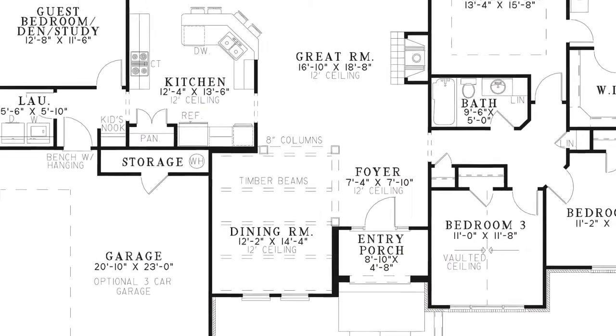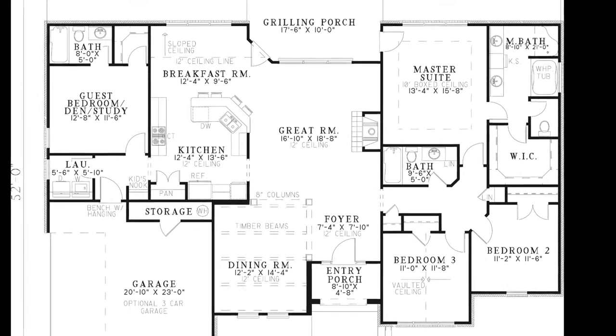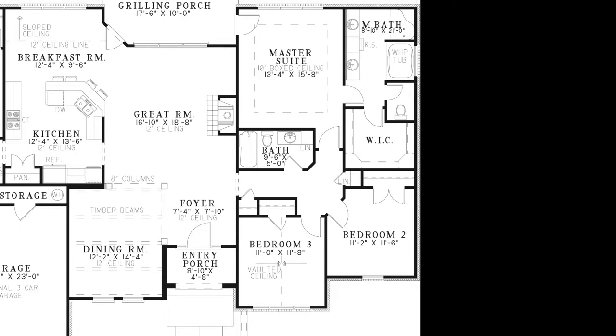You'll notice that the dining room, great room, breakfast room, and kitchen include a magnificent 12-foot ceiling. To the right of the foyer is a hallway leading to the master suite, bedrooms two and three, as well as a hall bath and two closets.